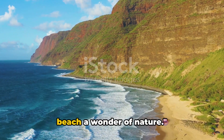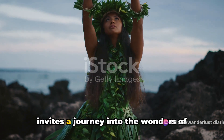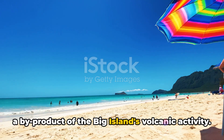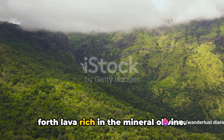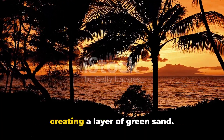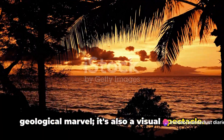What makes the sand of Papakolia Beach green? It's an intriguing question that invites a journey into the wonders of Earth's geology. The answer lies in the olivine crystals, a by-product of the Big Island's volcanic activity. Over centuries, these eruptions spewed forth lava rich in the mineral olivine. As the lava cooled and eroded, the heavier olivine crystals were left behind, creating a layer of green sand. This unique blend of sand isn't just a geological marvel, it's also a visual spectacle.